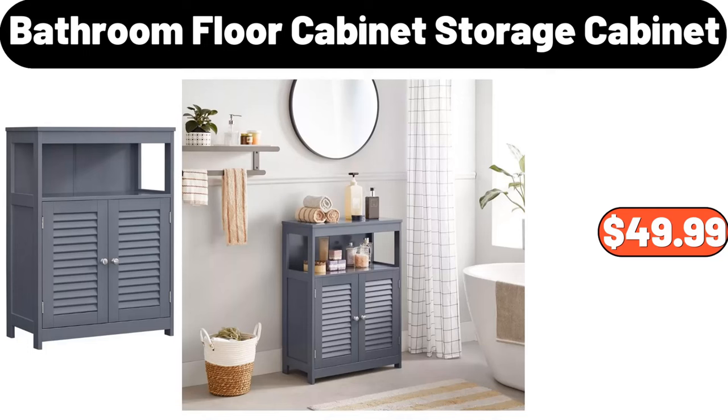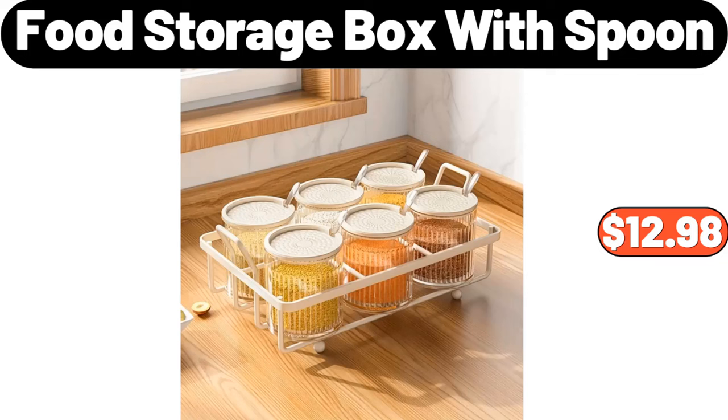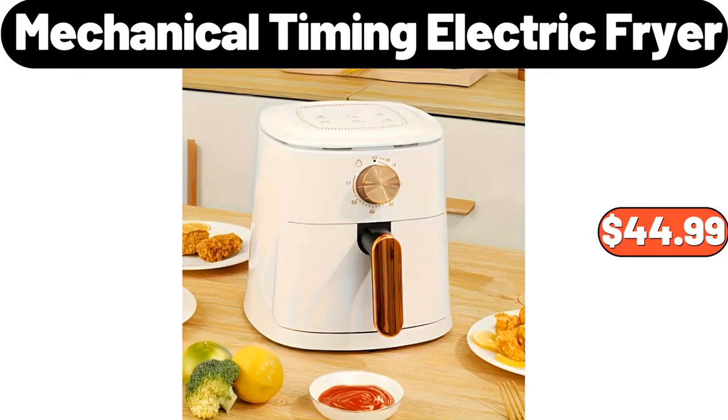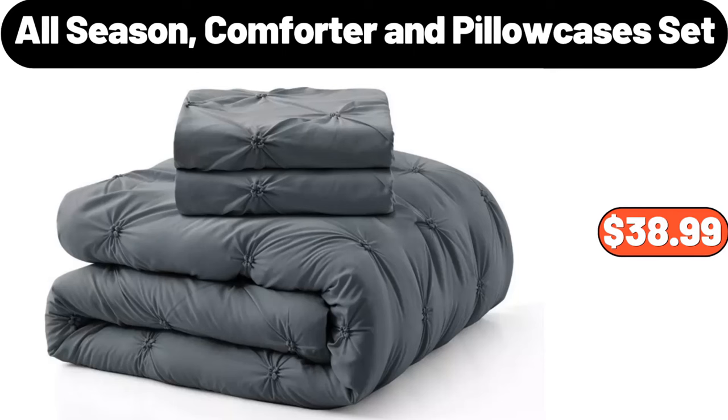Stainless Steel Sauce Pan, $19.99. Food Storage Box with Spoon, $12.98. 2-Pieces Wool Yarn Set, $4.99. Mechanical Timing Electric Fryer, $44.99. Plastic Refrigerator Storage Box, $1.35.